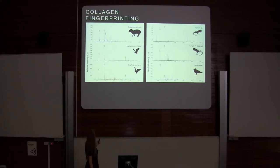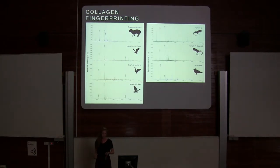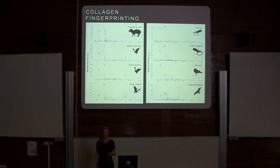Each of these peaks is diagnostic to a specific species. I then took 485 bone fragments from the Cayman Islands, did some collagen fingerprinting, and started matching up those biomarkers so I could understand what the samples were.